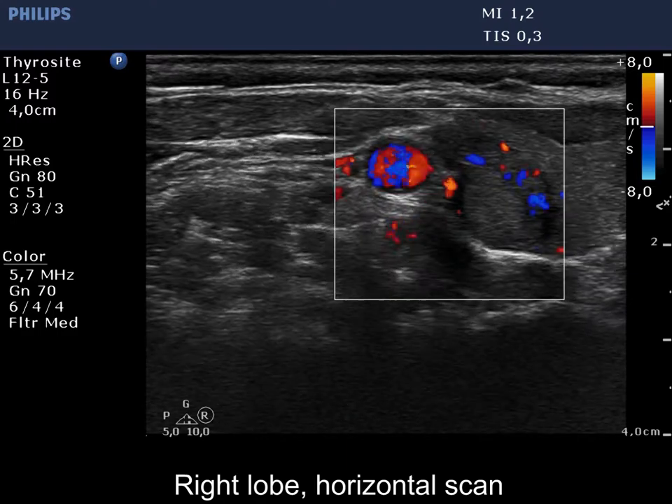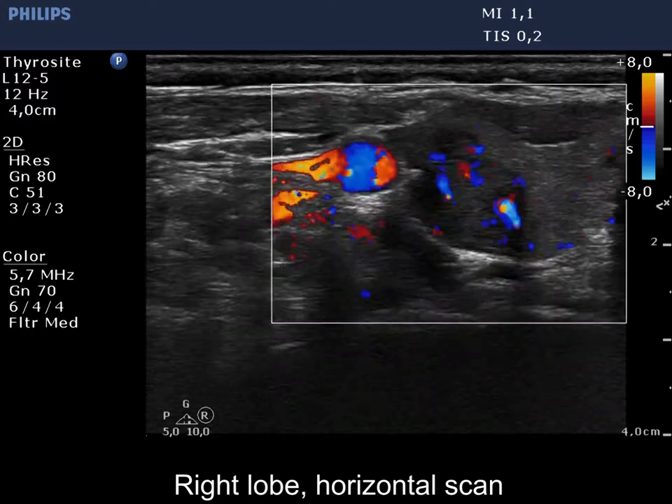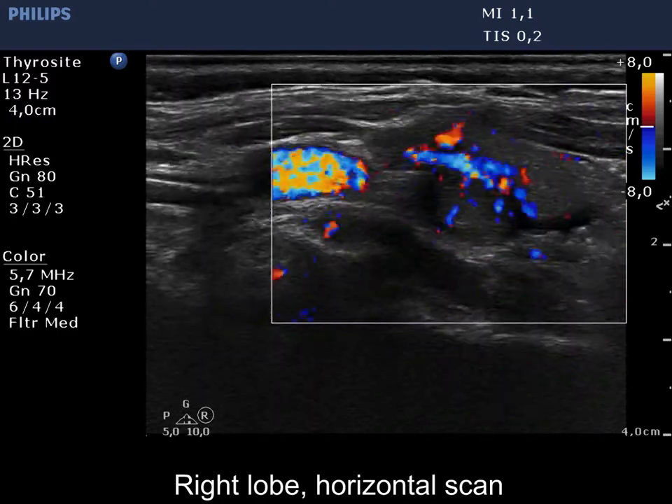First, we present the color Doppler examination which demonstrates an irregularly increased intranodular blood flow.